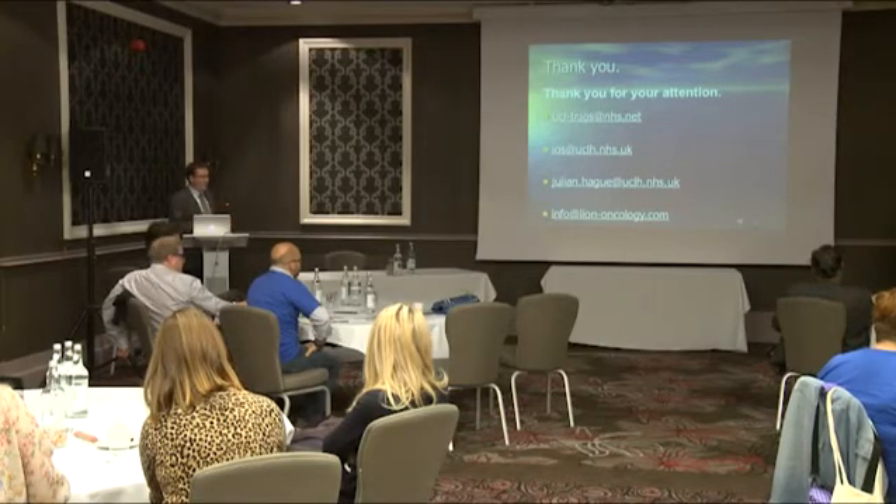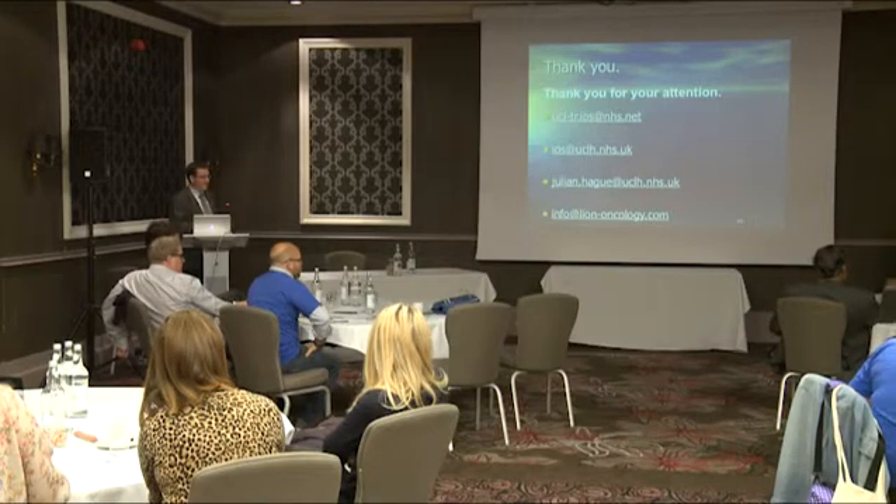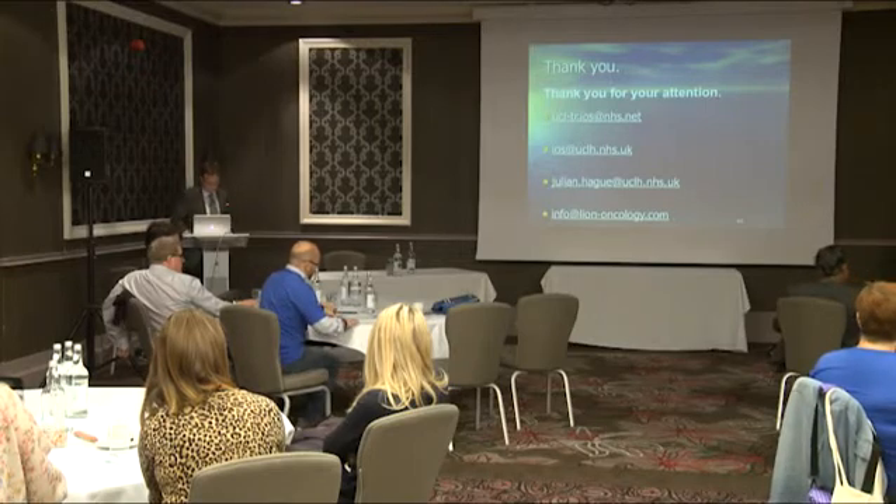Any further questions for Dr. Haig can be caught in the break — there will now be a very quick 10-minute tea break.